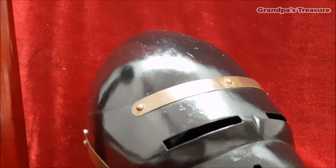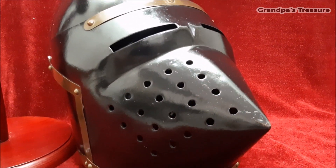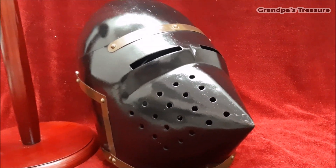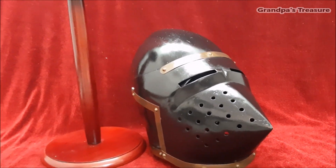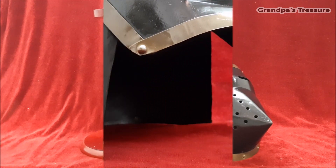The houndskull helmet evolved from the earlier bassinet helmet, which itself was a development from the simple open-faced helmets used in the earlier medieval period. The houndskull featured a pointed visor that extended forward, giving it a characteristic snout-like appearance.